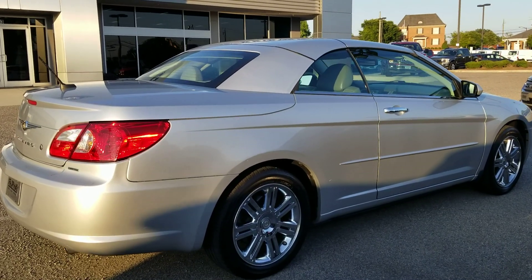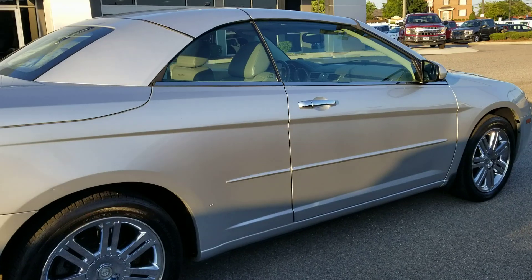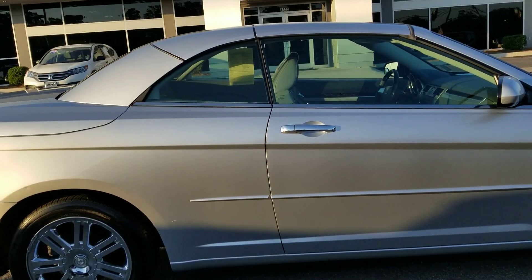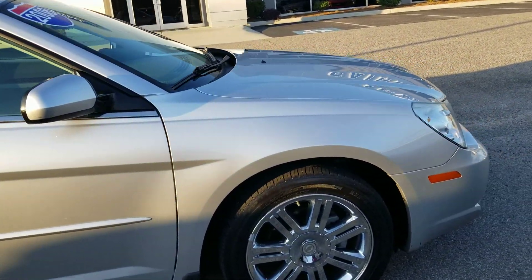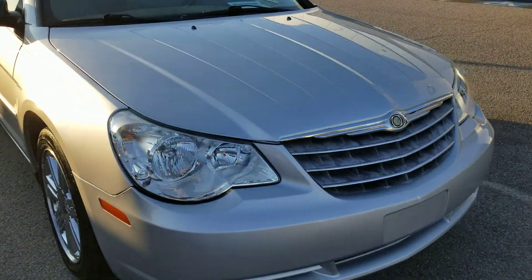This thing is in great shape for being 11 years old now. It is the hardtop convertible, not even 60,000 miles on this yet, so this thing is in tip-top shape.